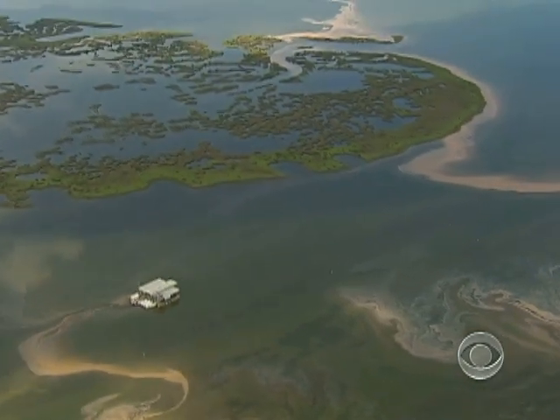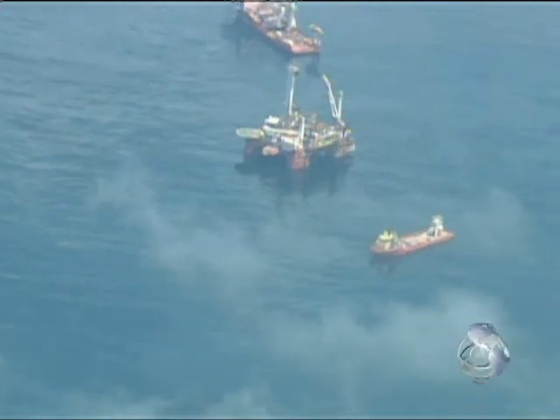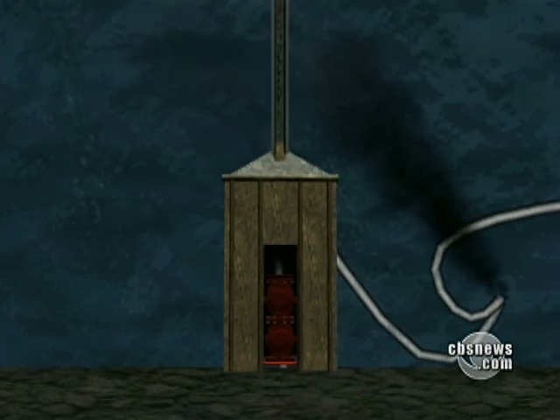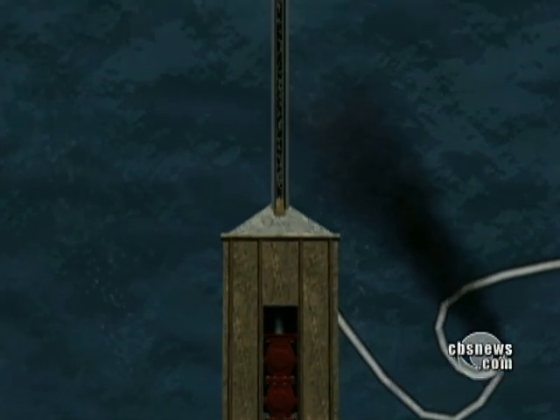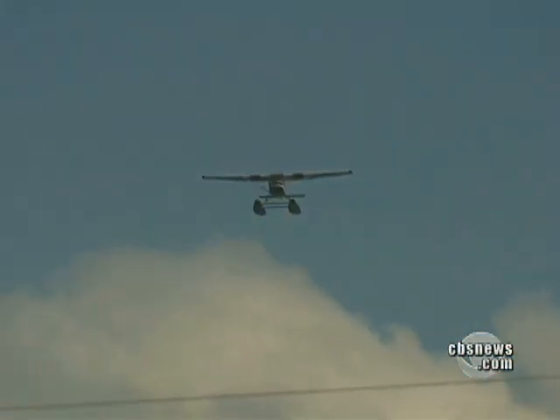This image drives response efforts here. Today, BP got ready to lower a steel and concrete box, four stories tall and nearly 100 tons. Engineers hope it will cover a leak a mile underwater and funnel oil to a surface ship. But no one's ever tried it at this depth.